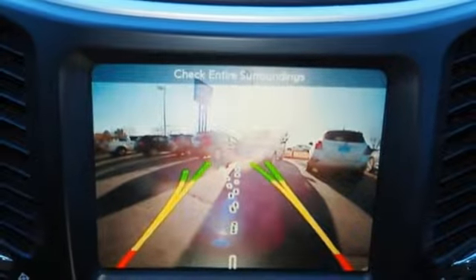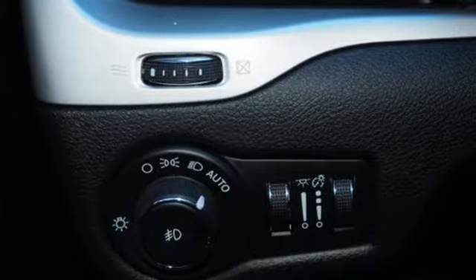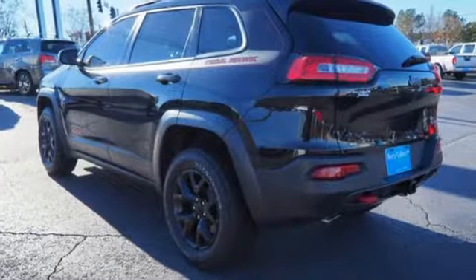The Car Connection notes it's got all the Jeep brand essentials — ruggedness and a general zest for things outdoorsy. Journey anywhere in a Jeep.